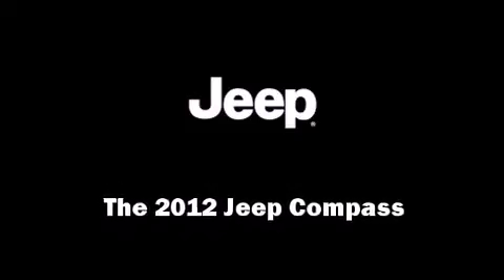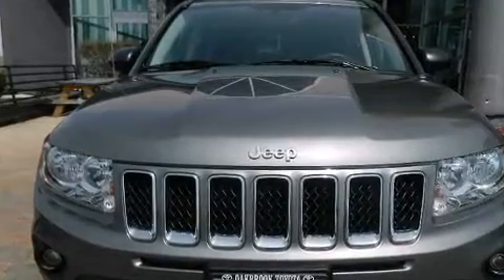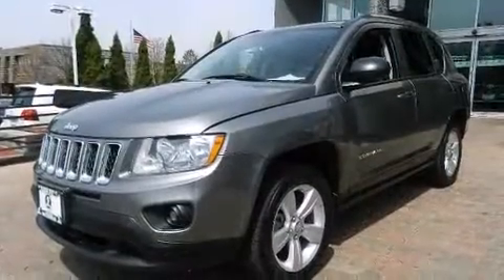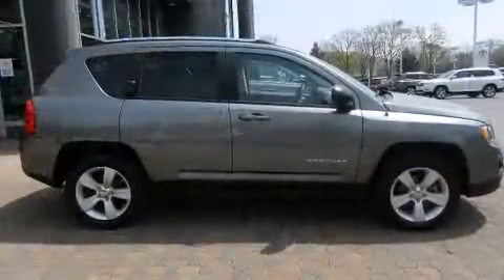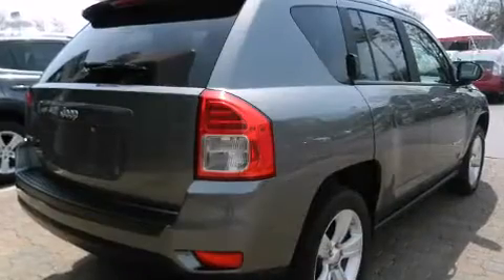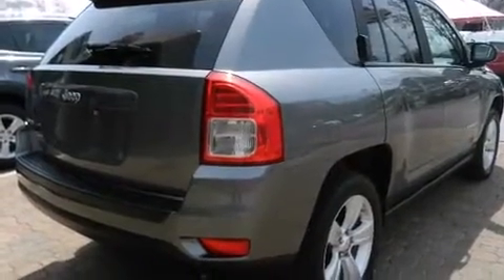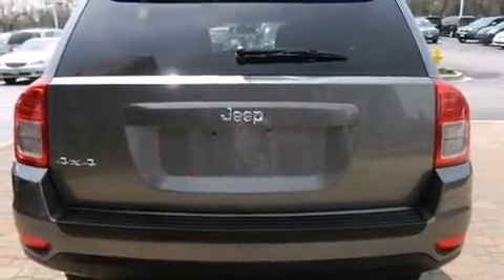Introducing the 2012 Jeep Compass with fewer than 35,000 miles on the odometer. This four-door sport utility vehicle prioritizes comfort, safety, and convenience. It features an automatic transmission, four-wheel drive, and a 2.4-liter four-cylinder engine.